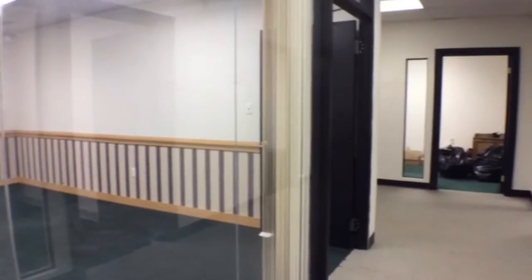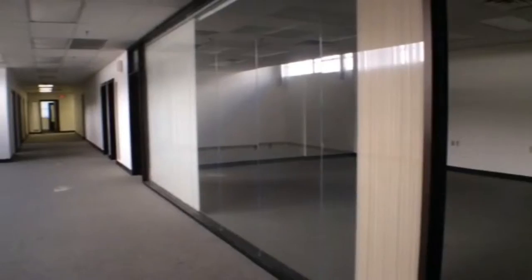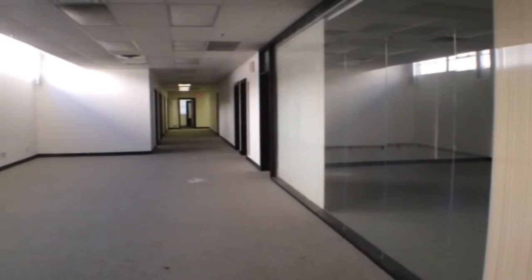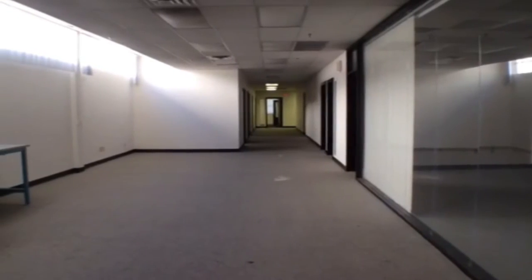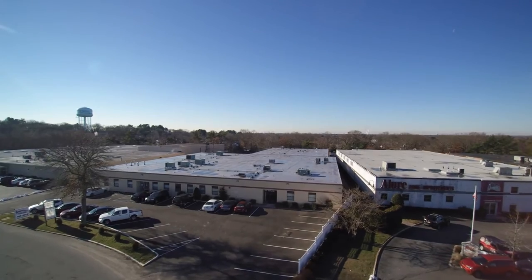One of the 13,000 square foot units is currently 80% office, with some very nice finishes. Much of the office can be removed to create warehouse or R&D space.